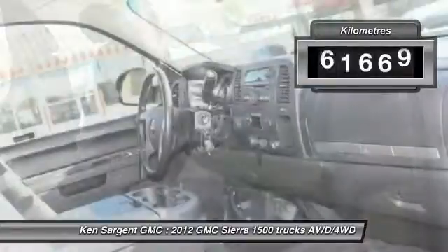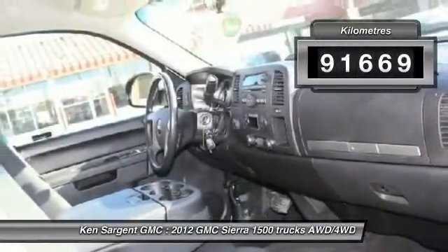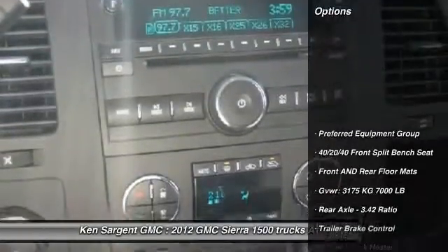This vehicle has less than 100,000 kilometers. Here are some of this vehicle's great options: engine block heater.